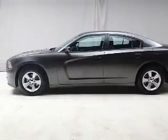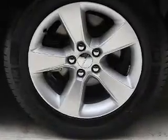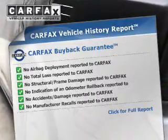Stand out from the crowd with premium wheels. Brake safely with the anti-lock braking system. Enjoy the comfort of dual temperature controls. Know the history on this ride and greatly reduce your buying risk with the included Carfax Vehicle History Report.